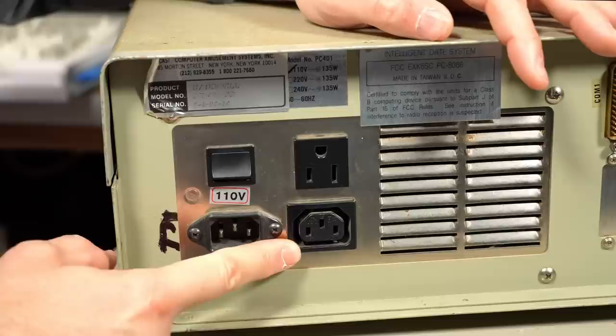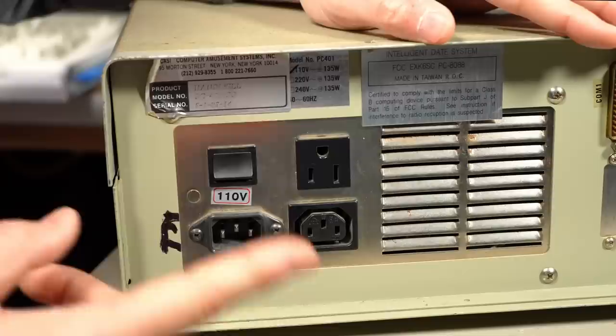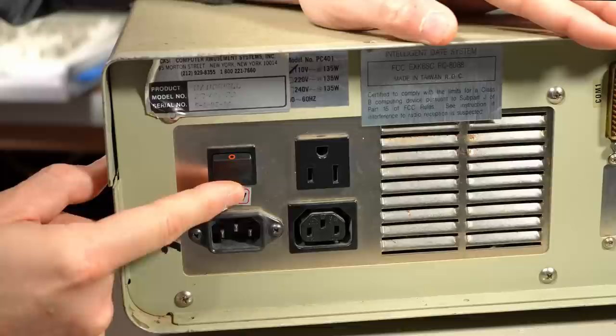This is the IEC mains input, this is the IEC mains pass-through, which would go typically to your old monitor — like the IBM 5151 monochrome monitor had this connector for power, which you could just plug into here so it would turn the monitor on while you turned on the computer. It also has a standard NEMA-style US plug on here, so you could plug something like a printer into this so it would turn on when you turned your PC on.